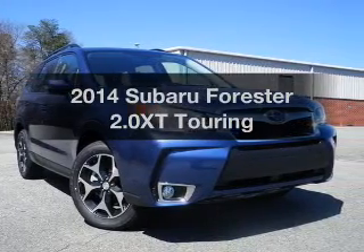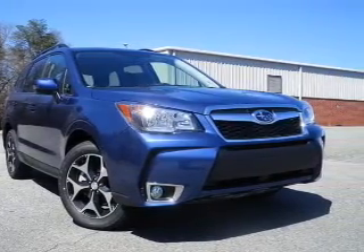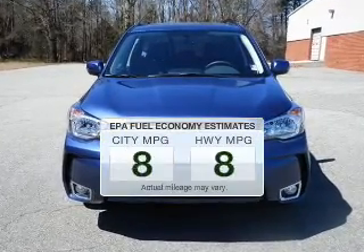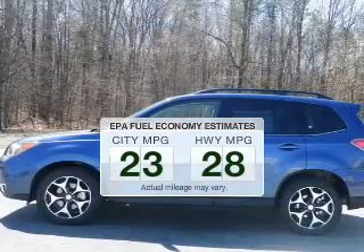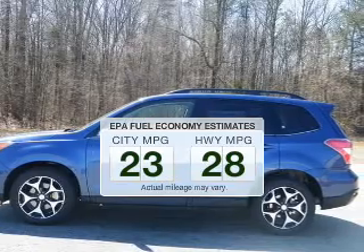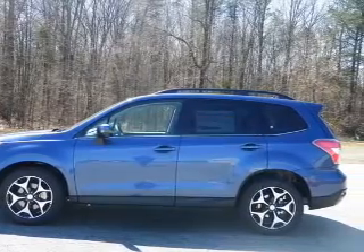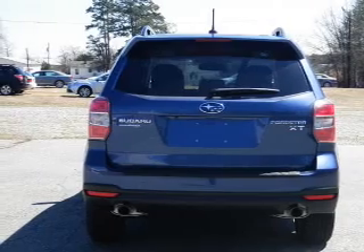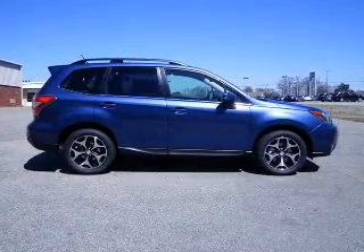Introducing the 2014 Subaru Forester — everything you need under one roof with this great vehicle. Low emissions and good fuel economy are important to you and to the environment. The powertrain includes all-wheel drive with an efficient four-cylinder engine driven by an automatic transmission.